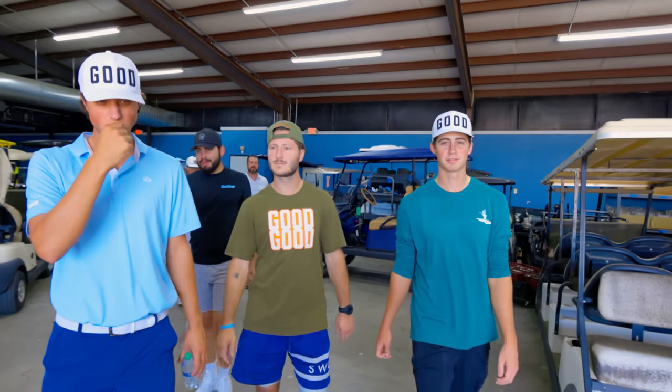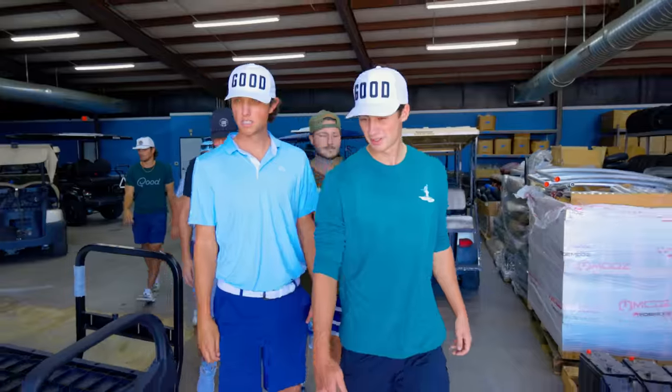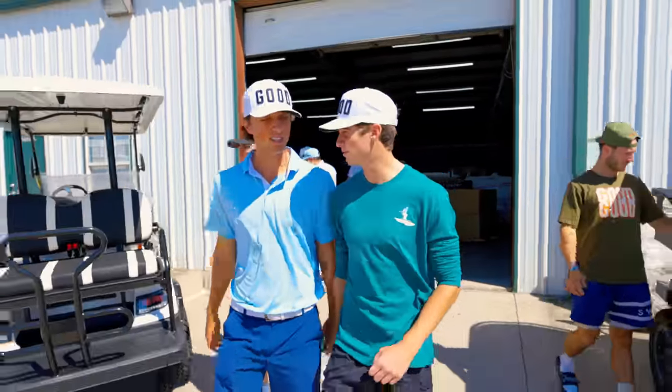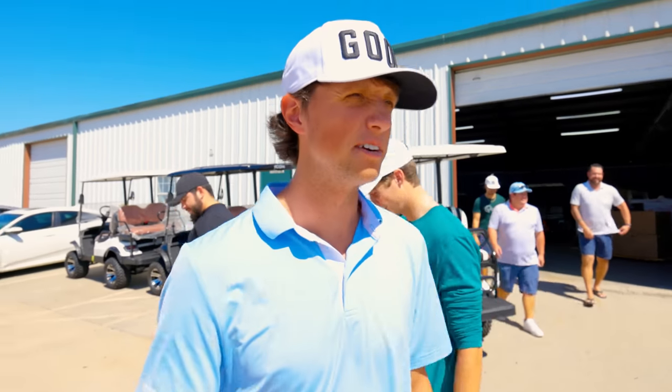We're doing a Good Good giveaway of a custom Good Good golf cart — coming soon on Instagram. Stay tuned for possible updates. It's gonna take a little bit of time to get this completely customized. Actually, I'm entering this giveaway — I want that cart. There you have it, Good Good Lab channel. We've got it dialed in and locked in. Check out the Instagram post, enter, and have a chance at winning a custom golf cart. How is it that there was a golf cart worth 60 grand in there? That's just insane — that's almost as much as my Jeep. But it was sold, wasn't it?